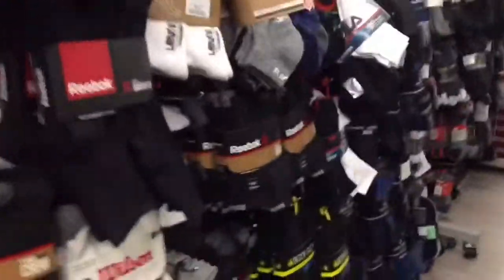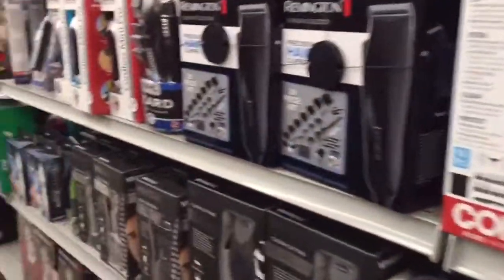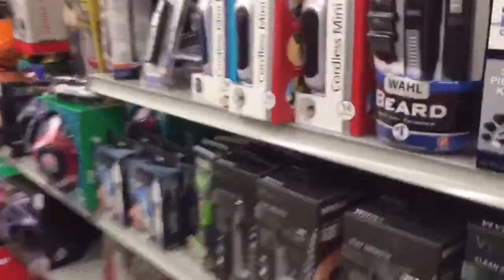I'm gonna get some socks with these. Comment down in the section below if you want to see a grooming video.